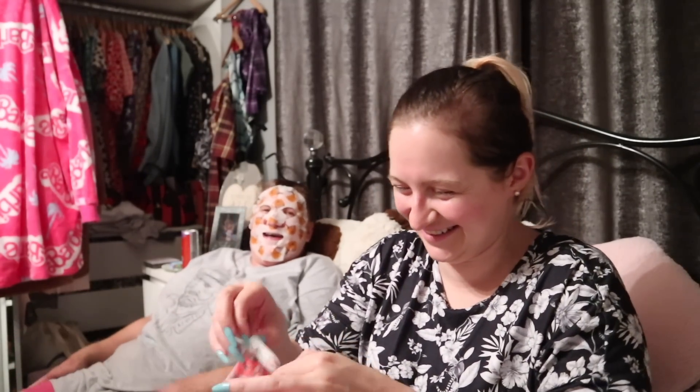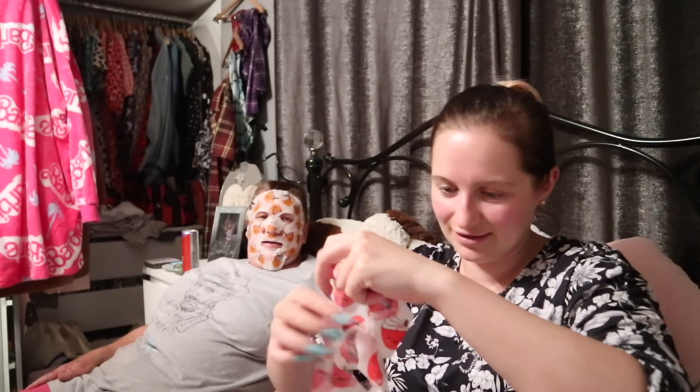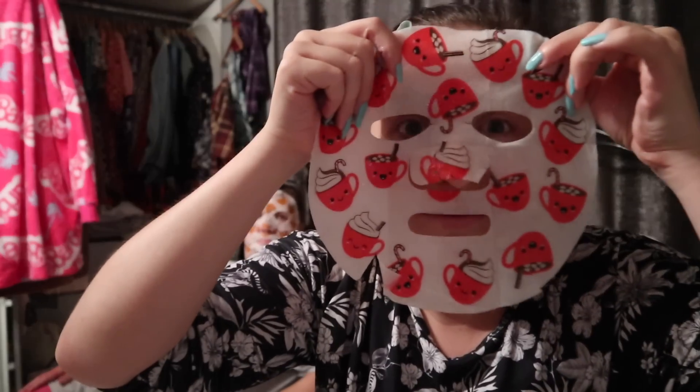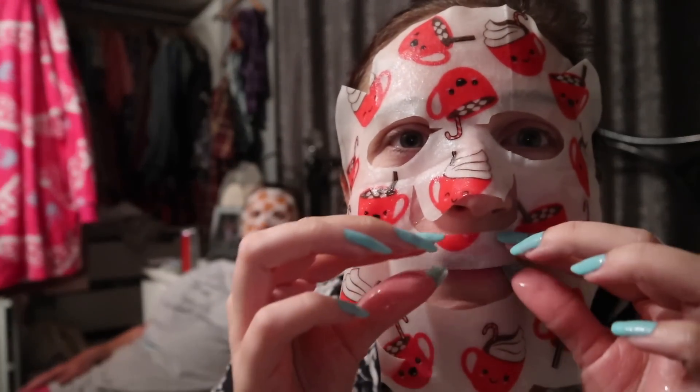Mine's the hot chocolate - oh! Everyone's a winner! I need to set a timer for these. I hope this doesn't break me out - my skin has been going good lately, so hopefully it'll be fine. These actually fit your face quite well so they are not huge ones. Yours looks fun - yours looks cool! Mine smells like I'm bathing in liquid chocolate!